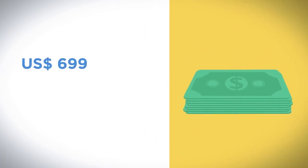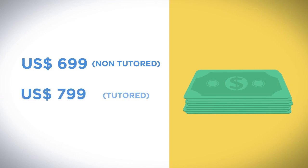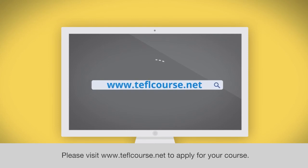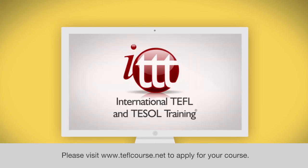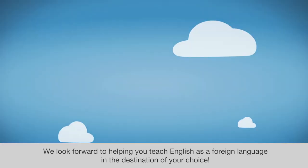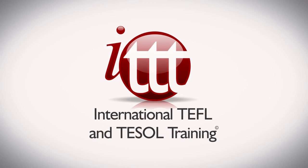699 US dollars non-tutored, 799 US dollars tutored. Please visit www.teflcourse.net to apply for your course. We look forward to helping you teach English as a foreign language in the destination of your choice.